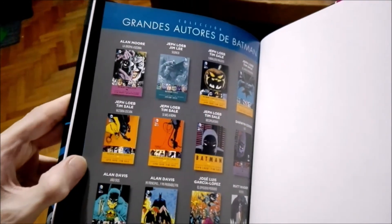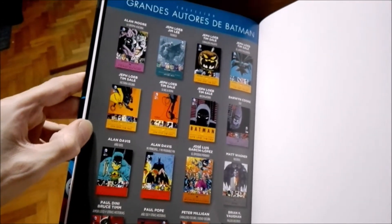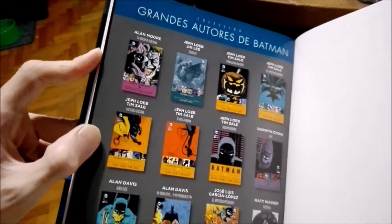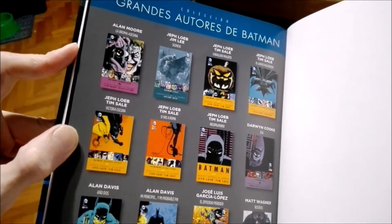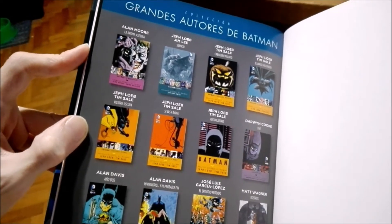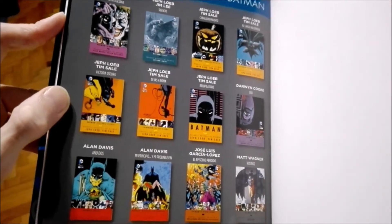Here it shows some of the other comics that they're going to launch — the Greatest Authors of Batman series. The Killing Joke, which is freaking awesome — and not the nonsense movie that they made. If you haven't read it, I advise you to read it. You're doing yourself a disservice if you don't.